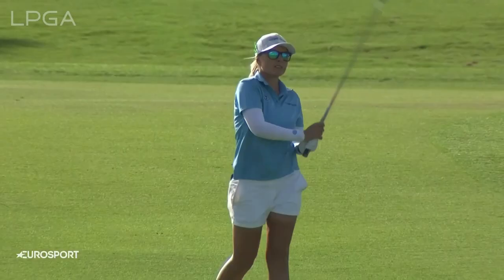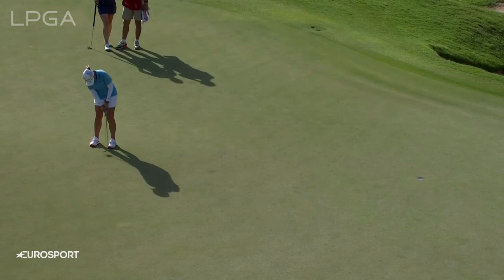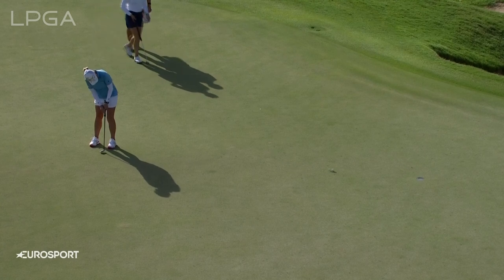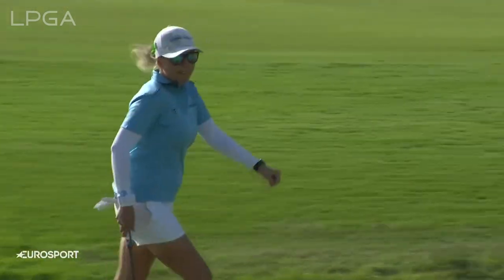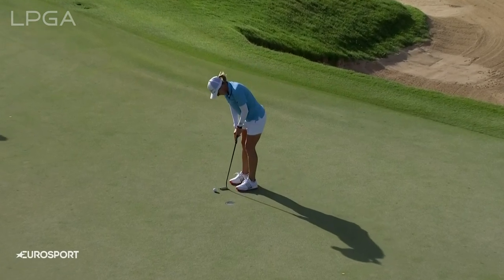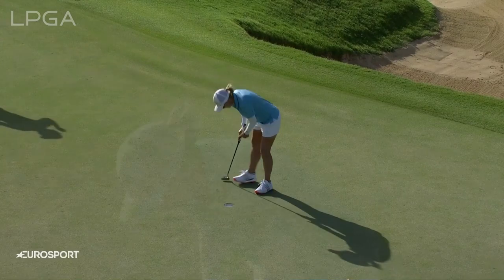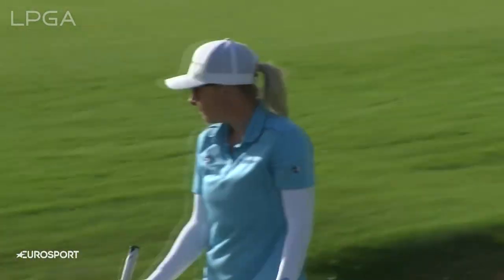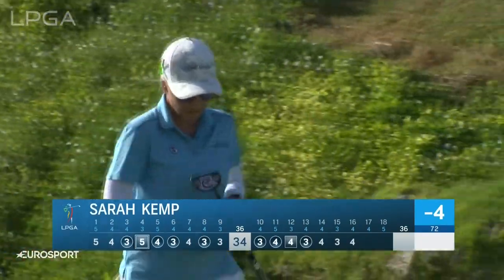This 16th hole is playing as the fourth hardest on the course. She just needs to focus on the speed. That didn't look pretty — it just never had enough speed to keep it on line at the start. This 16th hole has been playing hard — as I was saying, it's the fourth hardest hole on the course today.